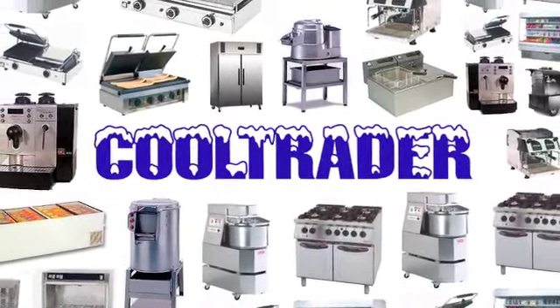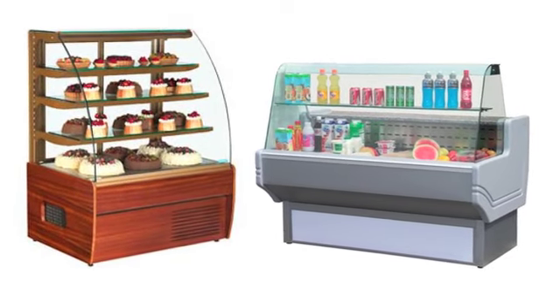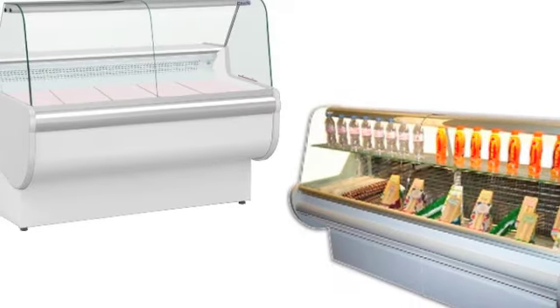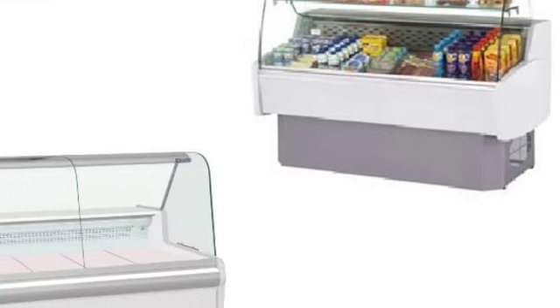Cooltrader's comprehensive range of serve-overs is available in sizes from 1 to 3 meters. All feature refrigerated understorage, curved glass, and many feature fan-assisted cooling and ambient shelving.